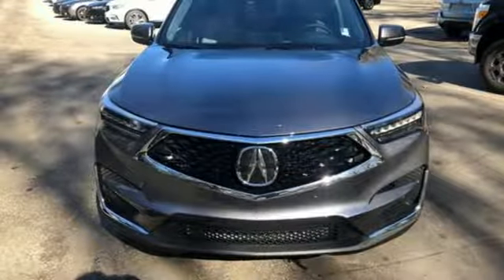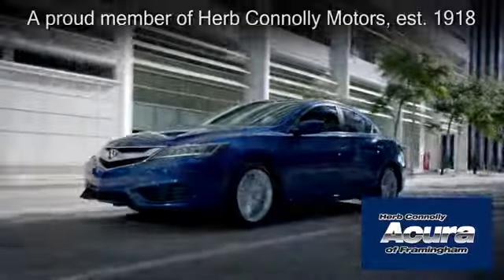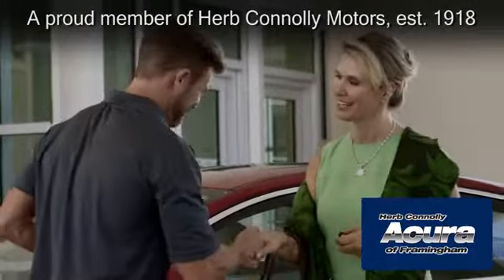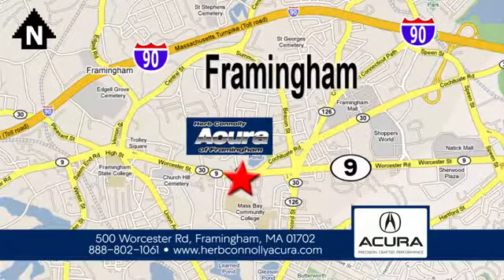Experience it for yourself today. Herb Connolly Acura of Framingham, part of the Herb Connolly Automotive Group, where the customer comes first. We're located at 500 Worcester Road in Framingham.